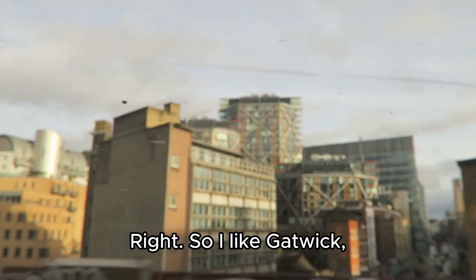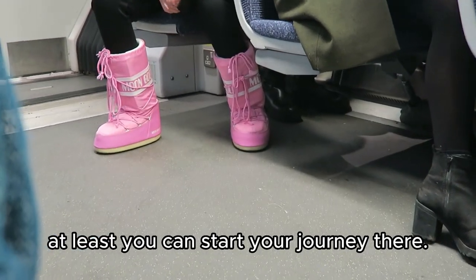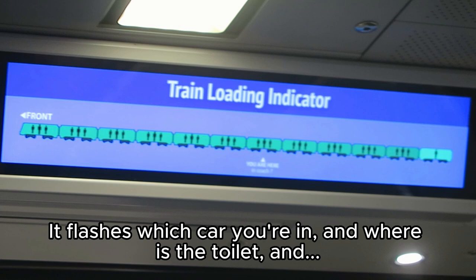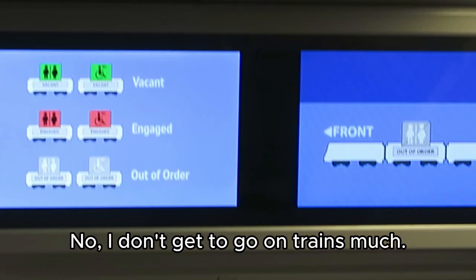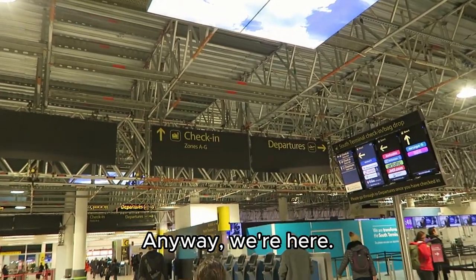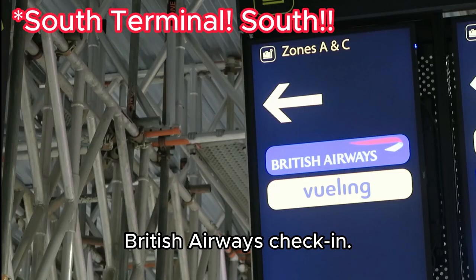I like Gatwick because if you can't fly from the heart of the city, at least you can start your journey there. It is a very flashy train — it flashes which car you're in and where the toilet is. And no, I don't get to go on trains much. Anyway, we're here: Gatwick North Terminal, British Airways check-in.